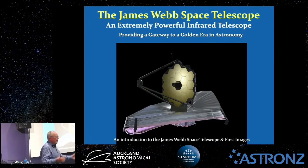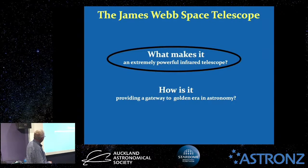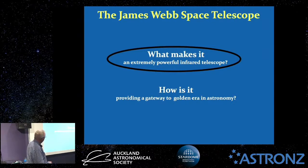Tonight's talk is called the James Webb Space Telescope — an extremely powerful infrared telescope, providing a gateway to a golden era in astronomy. Tonight's going to be an introduction to the space telescope, and then we're going to look at the first five images that have been released. I've broken it down to two main things: what makes it an extremely powerful infrared telescope, and how is it providing a gateway to a golden era in astronomy? Let's start: why is it extremely powerful, and why is it in the infrared?